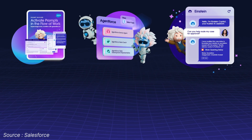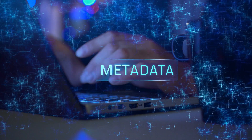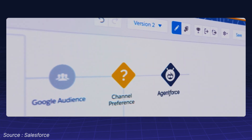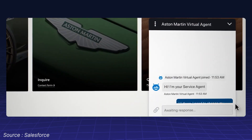These aren't just new features — they're part of the Einstein One platform. With real-time integrations, a unified metadata model, and a strong trust layer, AI agents now operate as intelligent teammates inside your CRM.